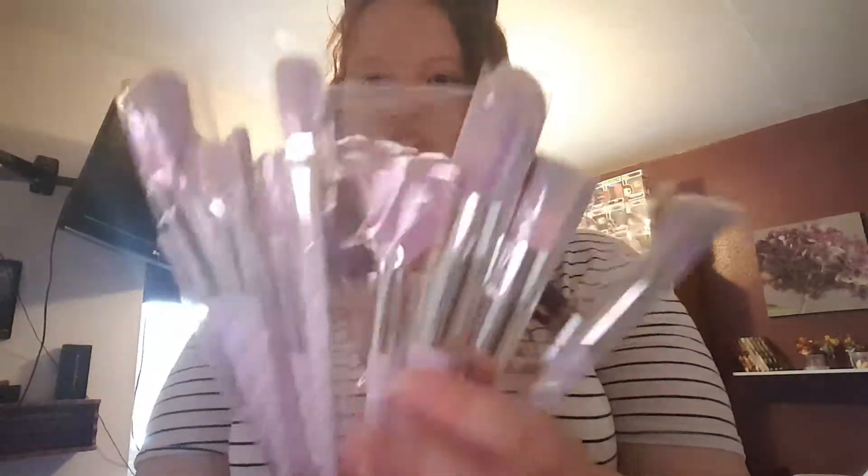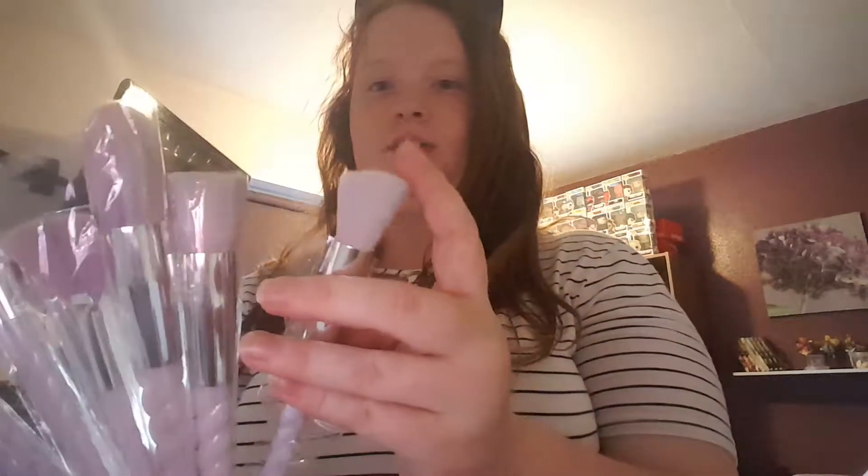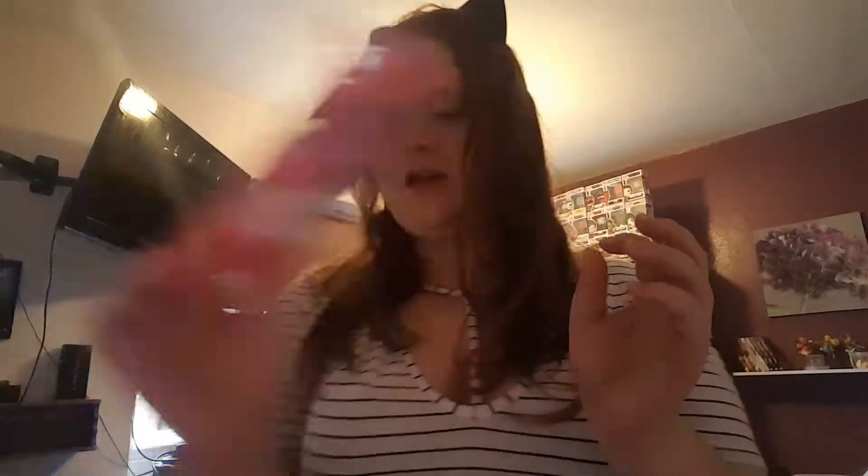I got from Wish an all-matte pore-invisible face primer. I also got some unicorn-style brushes — they're all different ones to use, very soft, and I do like them. Then I got some contour sponges — normal sponges to work the foundation in and all that.